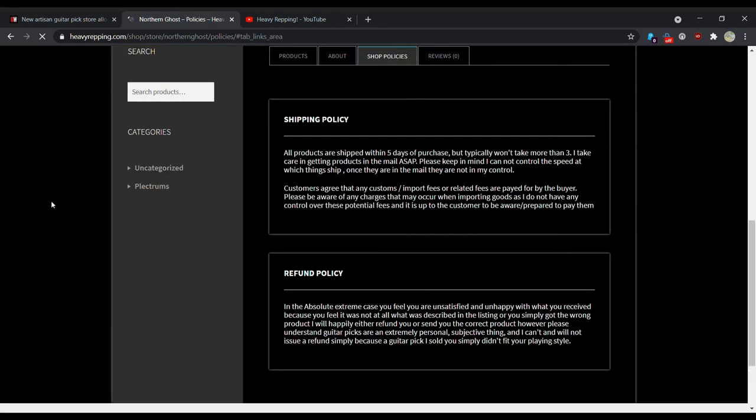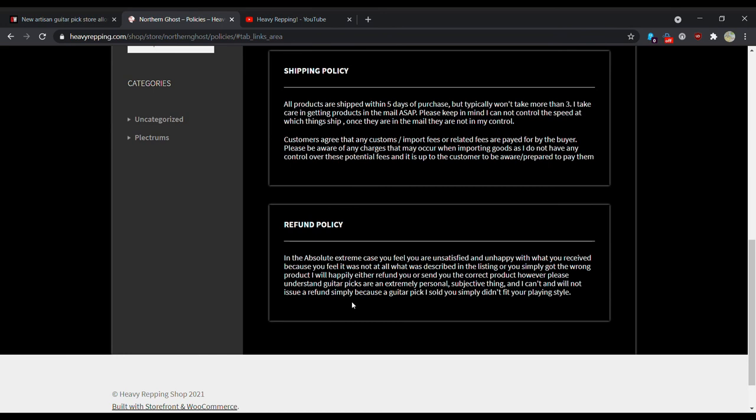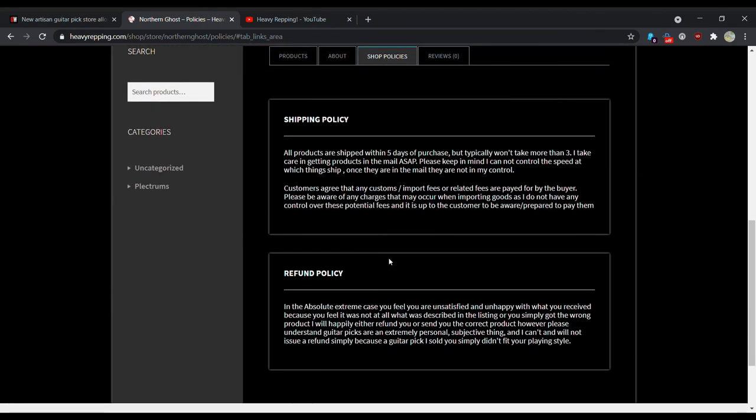Shop policies — let's take a look. Refund policy: in the absolute extreme case you feel you are unsatisfied and unhappy with what you received because you felt it was not at all as described in the listing, or you simply got the wrong product, I will happily either refund you or send you the correct product. However, please understand guitar picks are an extremely personal, subjective thing, and I can't and will not issue a refund simply because a guitar pick I sold you simply didn't fit your playing style. That's a decent return policy — basically if you get a defective product, you get a new one, that's perfectly fine. All products are shipped within five days of purchase, but typically won't take more than three.